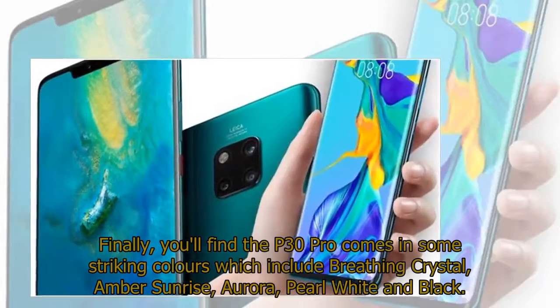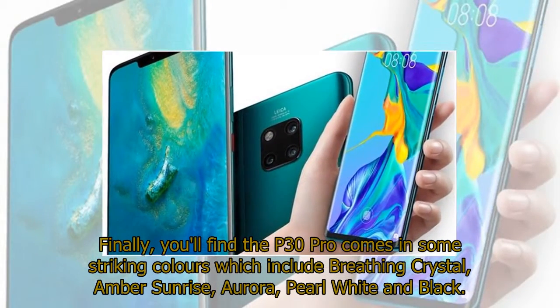Finally, you'll find the P30 Pro comes in some striking colors which include breathing crystal, amber sunrise, aurora, pearl white, and black.